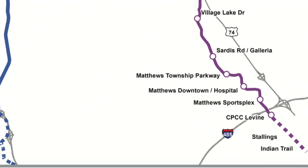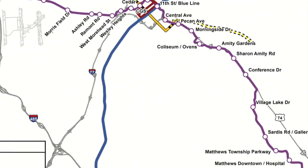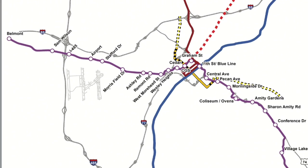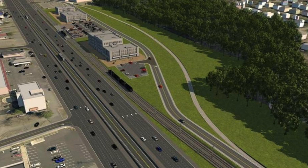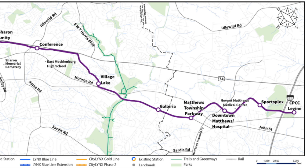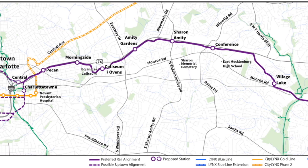In addition to the Blue and Gold Lines, a third line known as the Silver Line is currently going through the final planning phases. The Silver Line is slated to eventually be 29 miles or 47 kilometers in length and have 29 stations. The line will link the towns of Belmont in the west and Indian Trail in the southeast via Uptown Charlotte and the Douglas International Airport. The Silver Line is still several years from beginning construction, as it is tentatively planned to open in 2037.